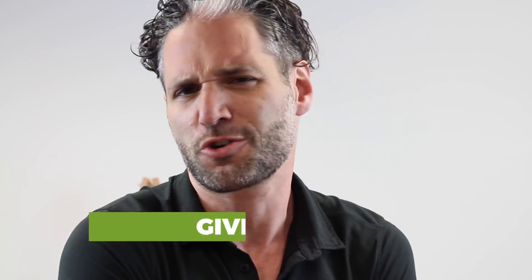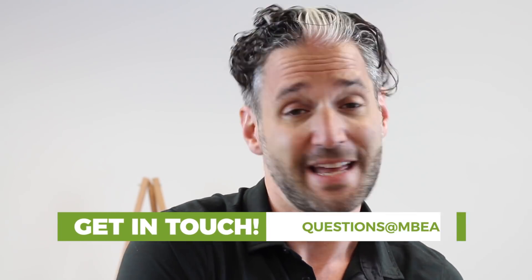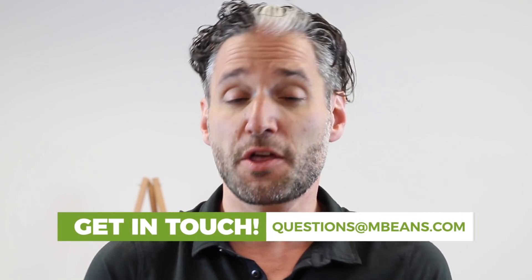If you don't know me, I'm Ellie from Magic Beans videos, where we review and compare the latest and greatest in baby gear. If you haven't subscribed to our channel yet, please subscribe below and hit the bell, because we do videos every week and we want you to stay updated. If you have any questions about strollers, you have to call our stroller experts at 617-383-8259, leave a comment below, or email us at questions@mbeans.com. So here you go — the best travel strollers of 2018.